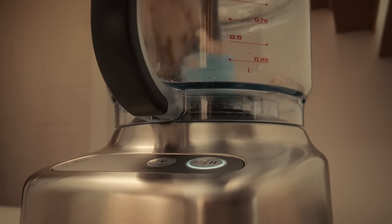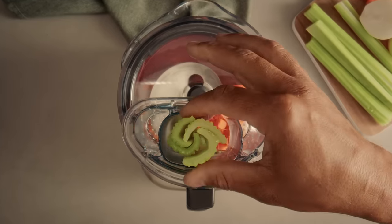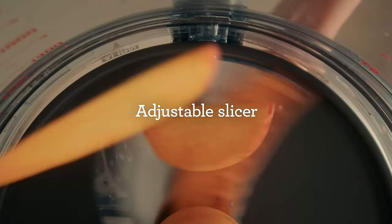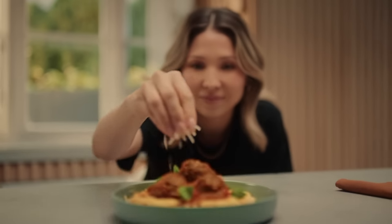You're only a touch away from perfection with the Paradise 9. Experience unmatched power and performance. Never let a lack of bench space get in the way of deliciousness.